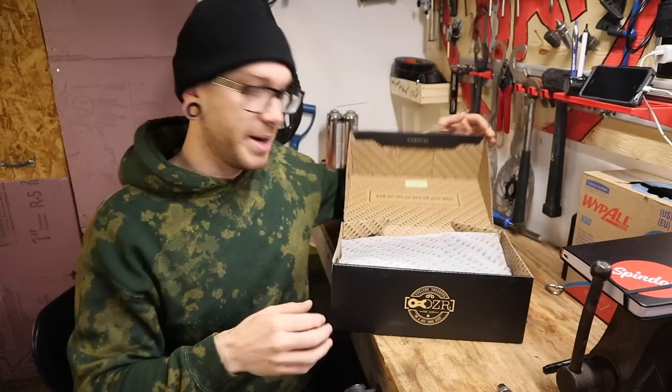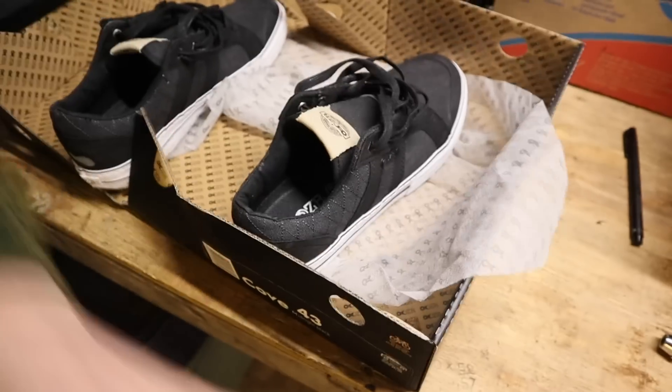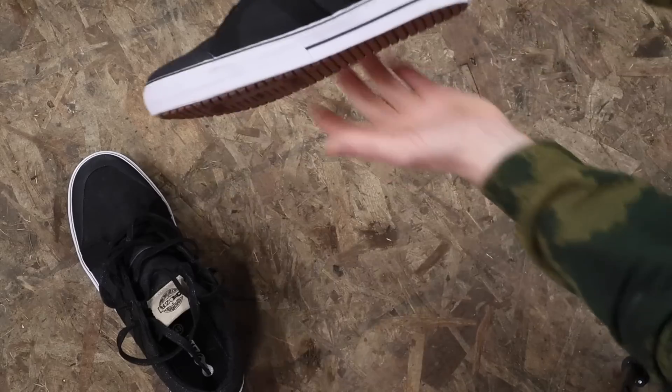So I bought a pair! These might look new but I've already tried them on obviously — but you gotta get that unboxing experience, YouTube baby. Not a bad looking shoe, right?